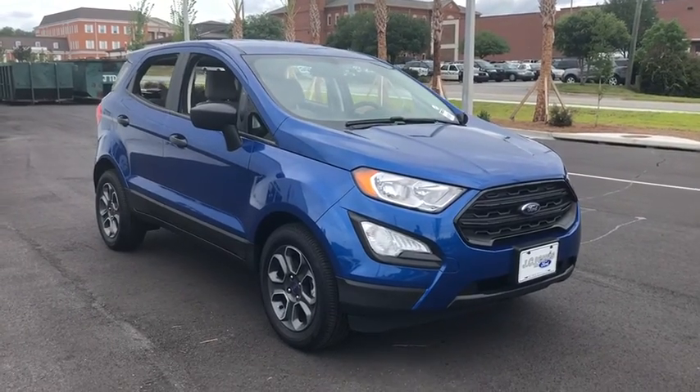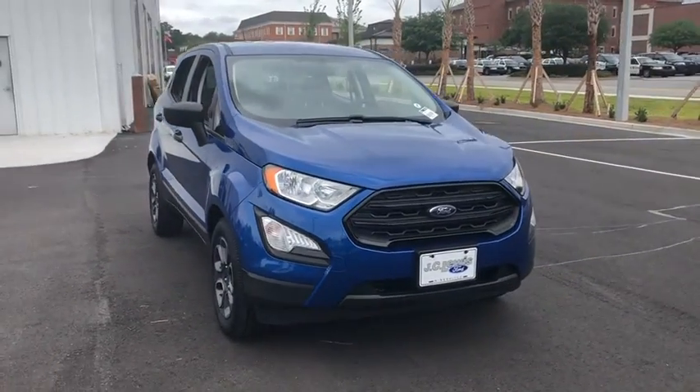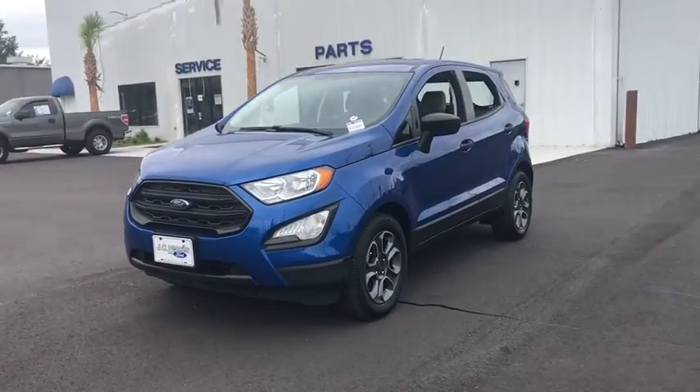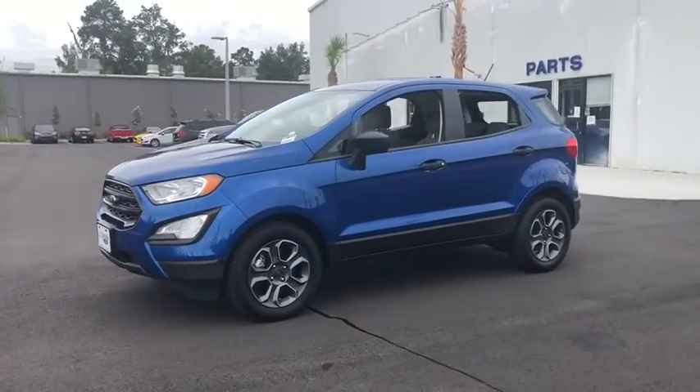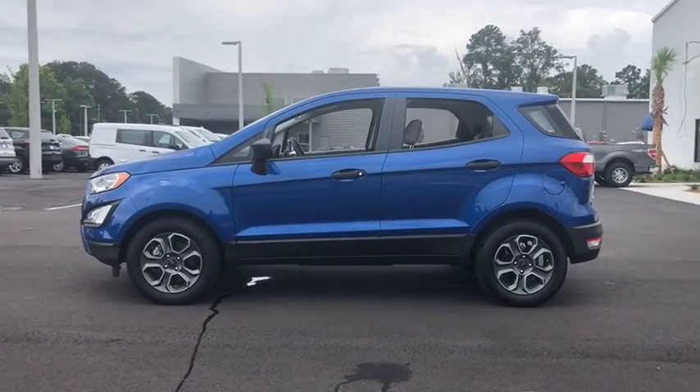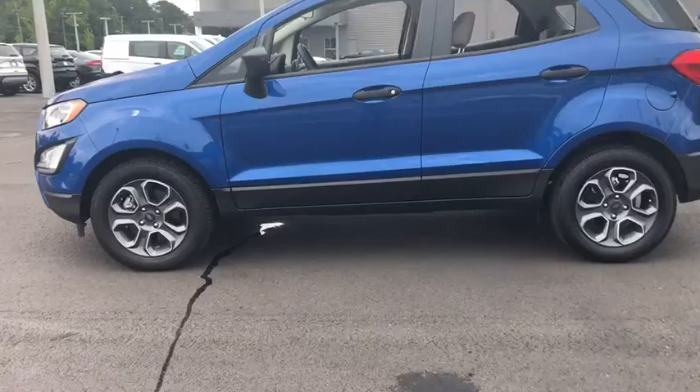2018 Ford EcoSport. The Ford EcoSport has an upgraded interior that provides you all the features you could ever want. It also offers you the functionality of an SUV but in a size where you feel in control. This vehicle has less than 6,000 miles.